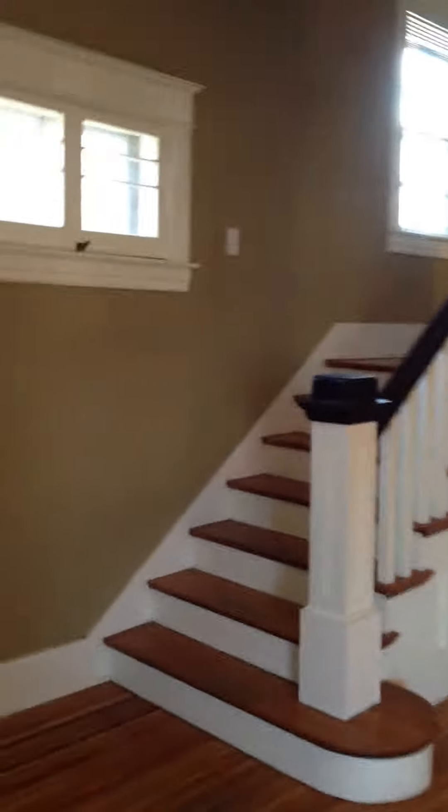Living room, front staircase, there's a back portion, fireplace, pretty floors. Dining room.